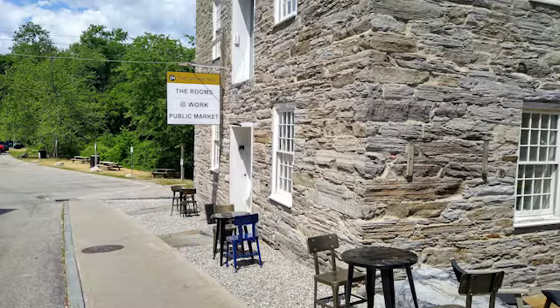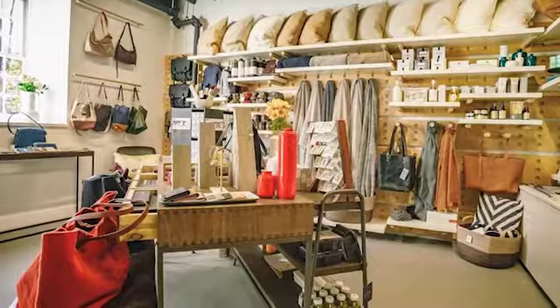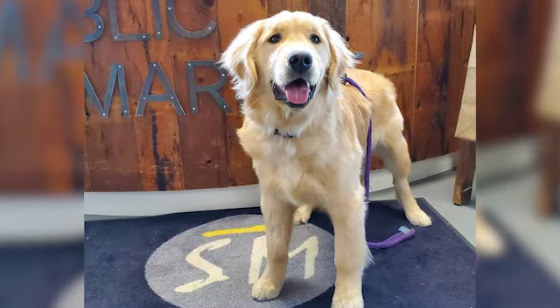I'm Stacy from the Stone Mill Public Market down here on Mill Street in Middlebury. You are in the very front of the public market. This is an 1840 Stone Mill building that Mary and I purchased from the college last year. We opened initially in October and it includes a number of different uses.